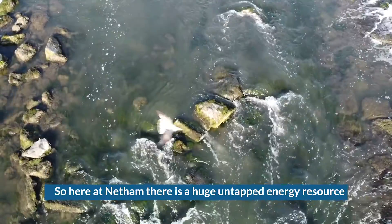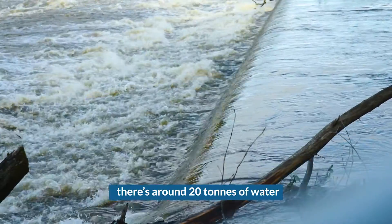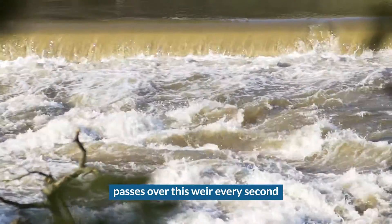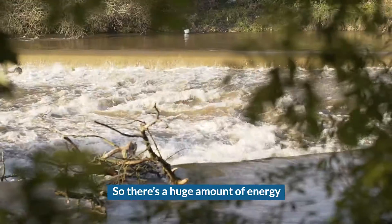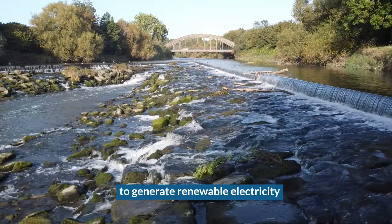Here at Netham there is a huge untapped energy resource. There's around 20 tonnes of water passing over this weir every second, so there's a huge amount of energy in that water and we want to make use of it to generate renewable electricity.